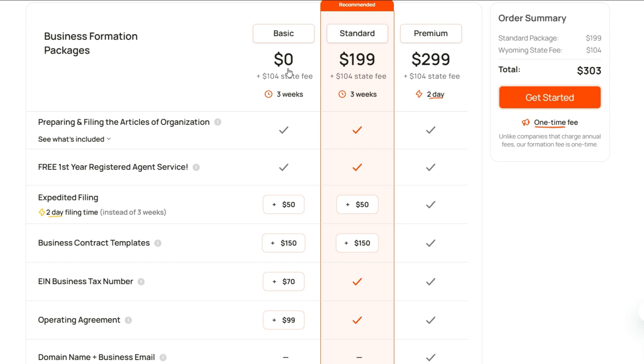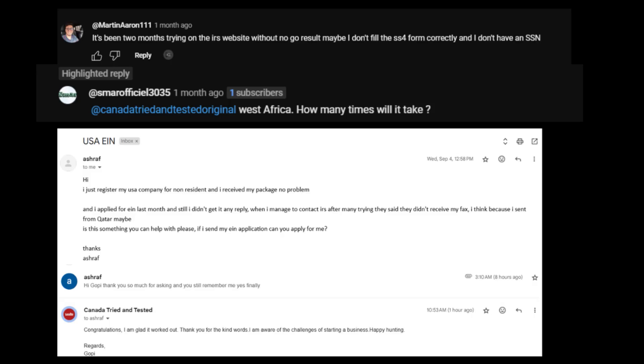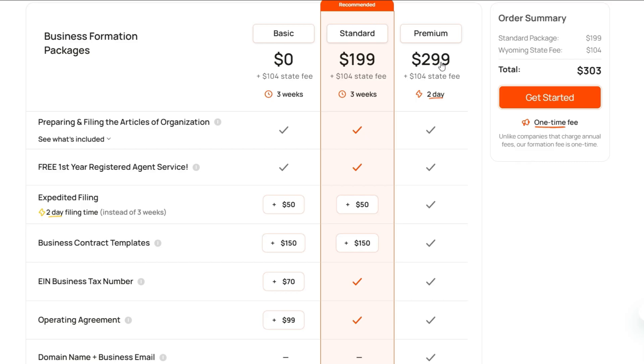In the Basic package, you can see there is no service charge. However, since you are outside of the US and you don't have any presence, you need help when it comes to the EIN business tax number. This is easy when you are inside the US — you can call up the IRS and get it. When you're outside, it becomes a little challenging and you need someone's support. That's why going with Standard or Premium makes much more sense. You also get expedited filing with the Premium package, and any time saved is money saved. You can get your business going as quickly as possible.